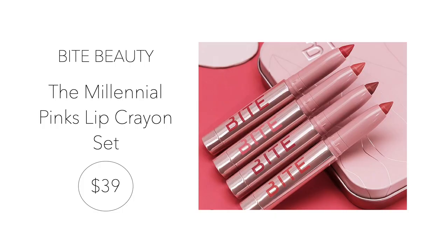Number six is by Bite Beauty — I love their lip products. This set is called the Millennial Pinks Mini Clean Lip Crayon Set. It's a limited edition set containing three new pink shades — a rosy mauve, baby pink, honey pink, and watermelon pink — retailing for $39. I love the packaging because it comes in a metallic rose gold tin. Bite Beauty always knocks it out of the park with their packaging. It's a $60 value.